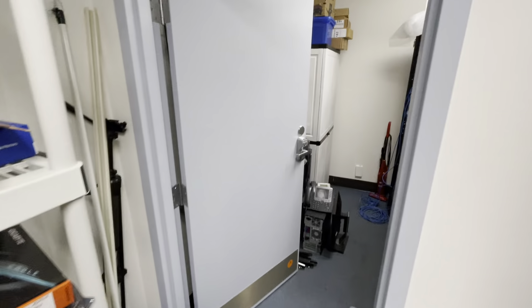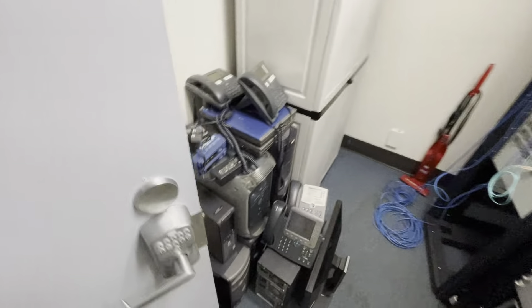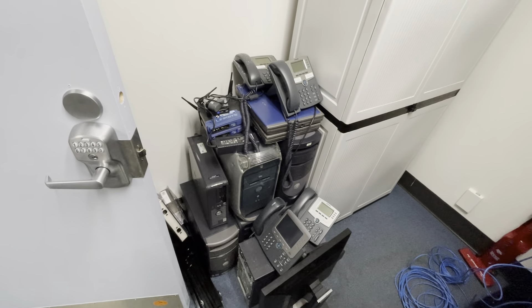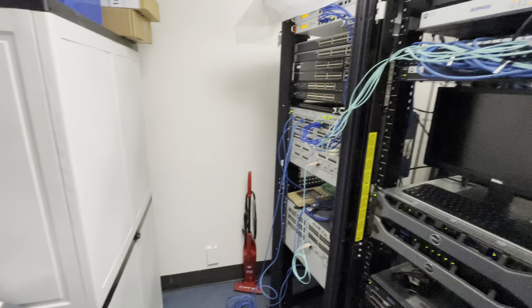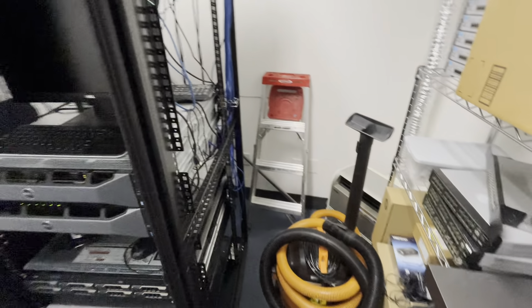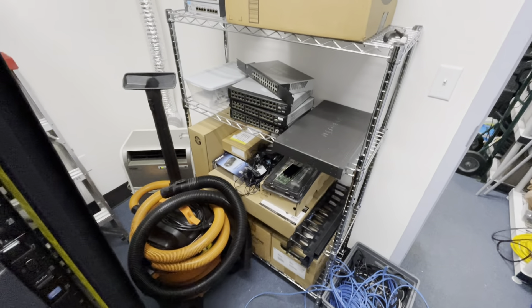Then we have the server room slash more storage. We've got all of the vintage Dell collection plus that one Apple storage cabinet, vacuum, network and server rack, ladder, vacuum, air conditioner, more storage, network supplies.